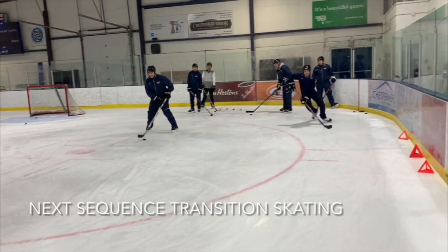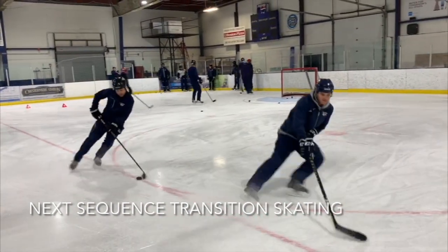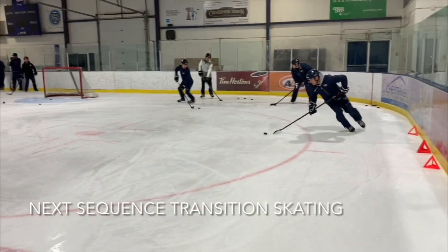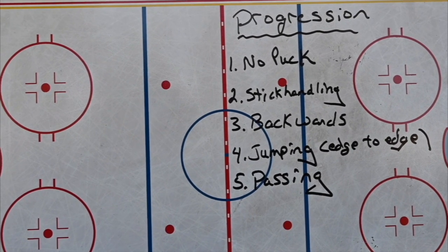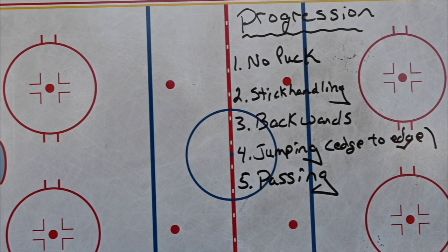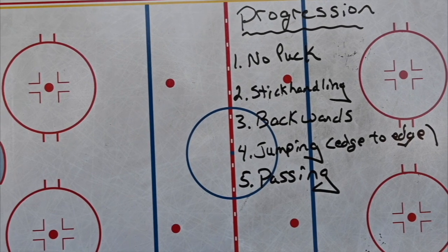There's another one — transition skating. They go up to the ringette line, backwards to the goal line, pivot to the outside, half circle, shot, and a full circle on the other side. It's just another half-ice sequence. The progressions are pretty simple: start slow and get faster, then make it more complex and harder each time. The five progressions are: first with no puck, make it as easy as possible; second, start stickhandling; then try it backwards; then advance to jumping from edge to edge and getting power; and finally pass with partners as you go through.